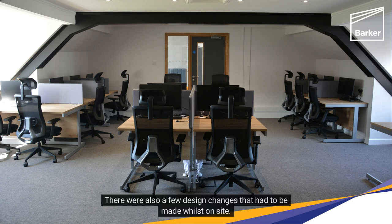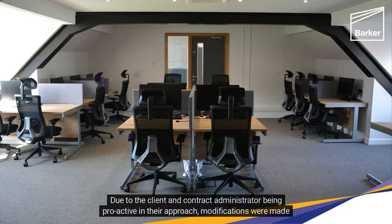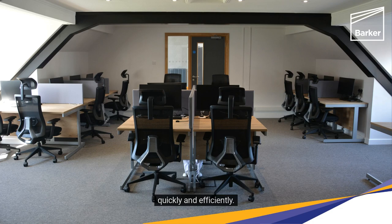There were also a few design changes that had to be made whilst on-site. Due to the client and contract administrator being proactive in their approach, modifications were made quickly and efficiently.